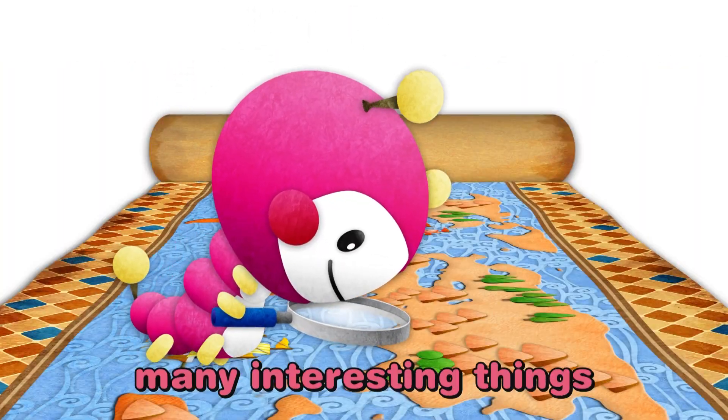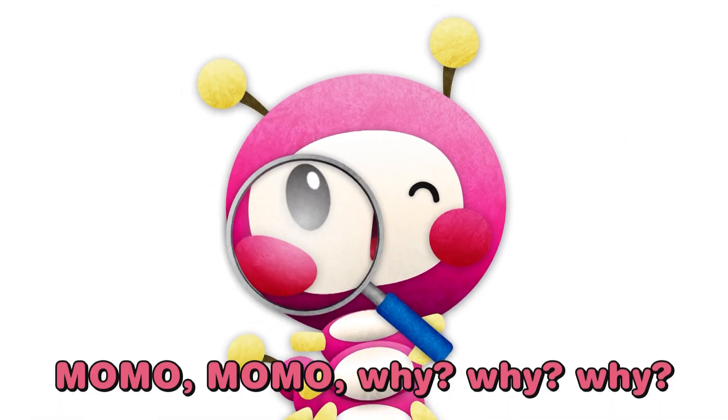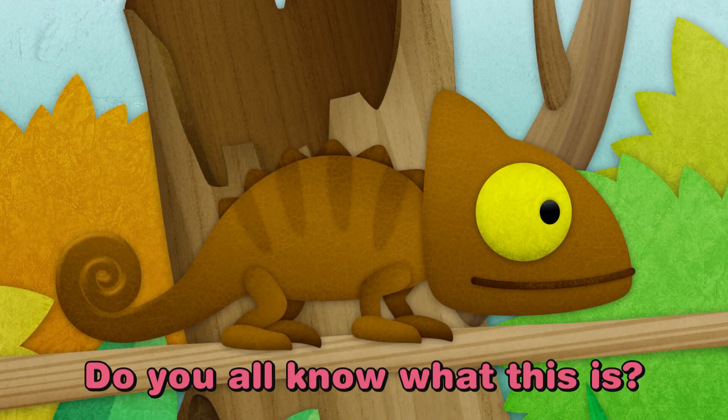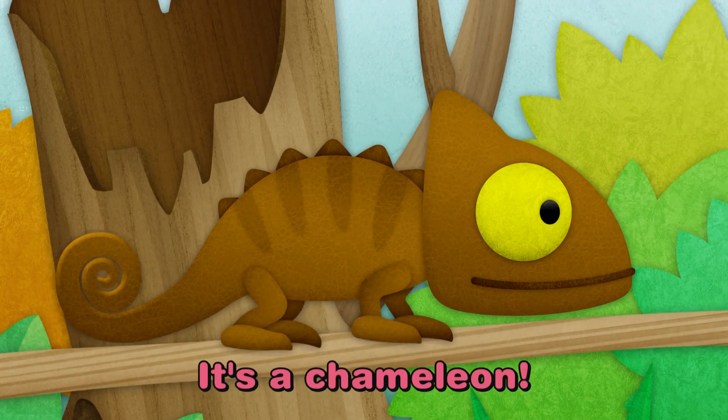Why are there so many interesting things in the world? Momo Momo, why, why, why? Do you all know what this is? It's a chameleon. That's right, it's a chameleon.